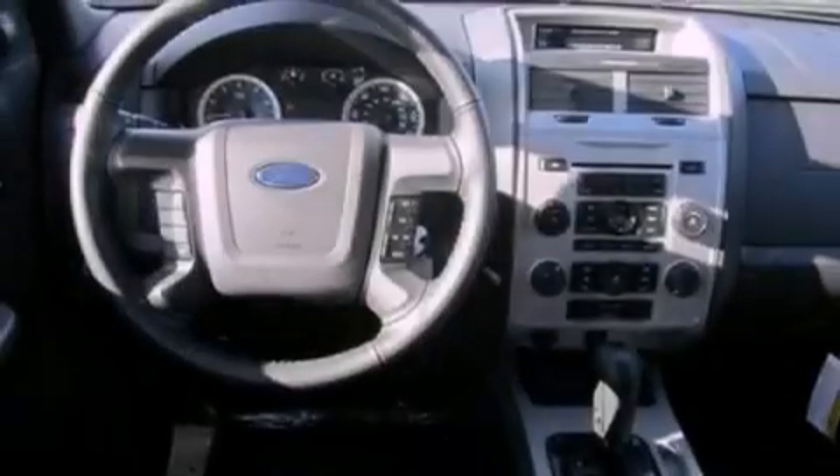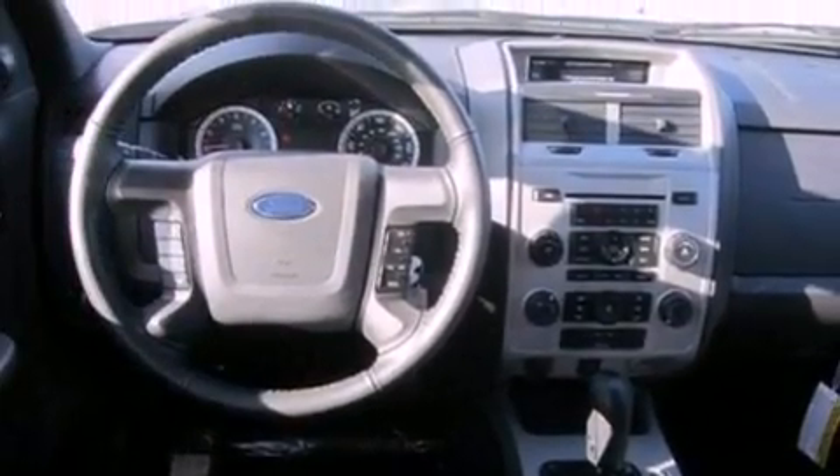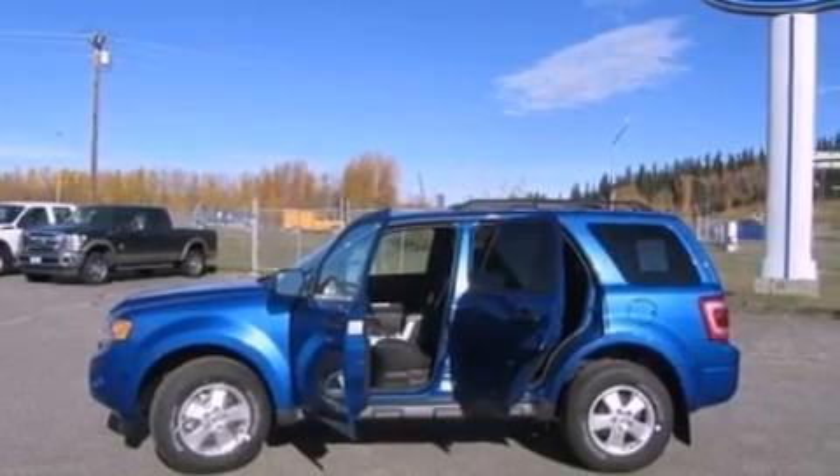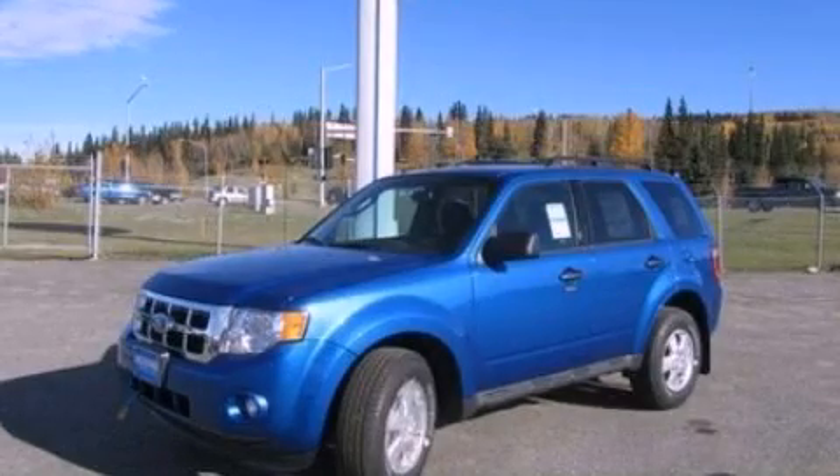With an EPA estimated rating of 27 miles per gallon on the highway, this automobile is clearly a fuel-efficient choice. This automobile won't last long at this price. Call and arrange a test drive now.